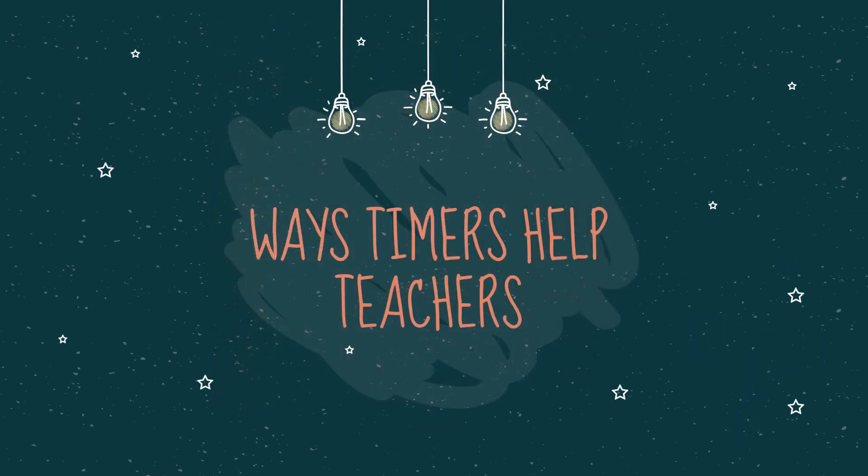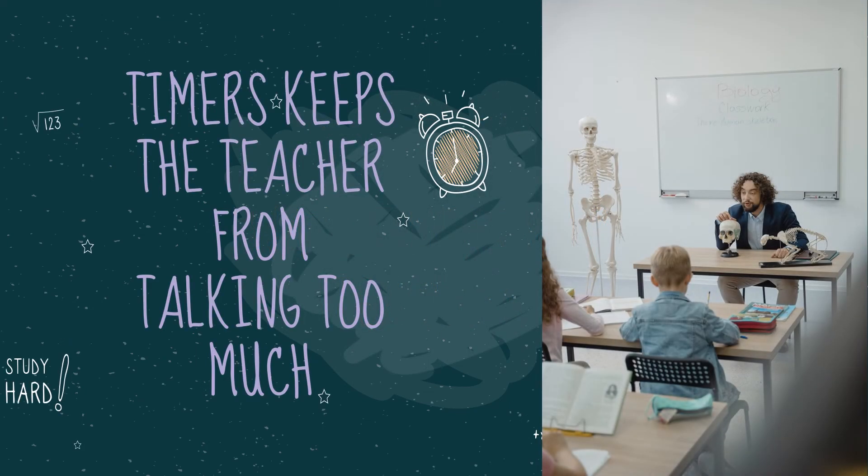Here are a few ways timers help teachers. Timers prevent the teacher from talking too much — students have a short attention span, so being clear and concise is critical. Using a timer will keep the teacher from going off on a tangent, helps the teacher stay on topic and stick to the schedule, and ensures that the teacher knows the overall plan for the day.